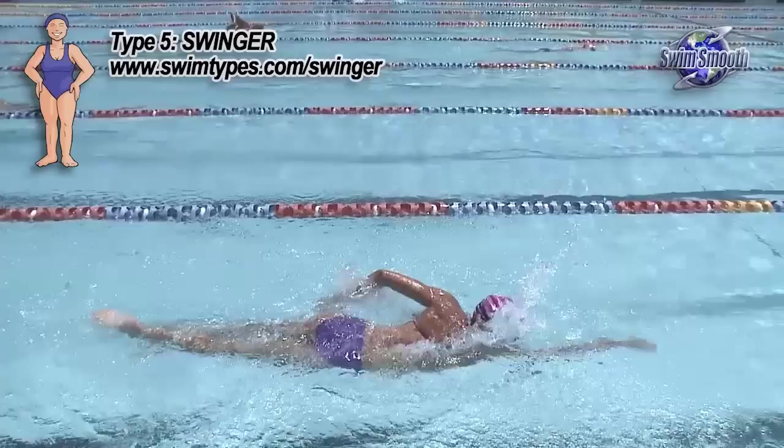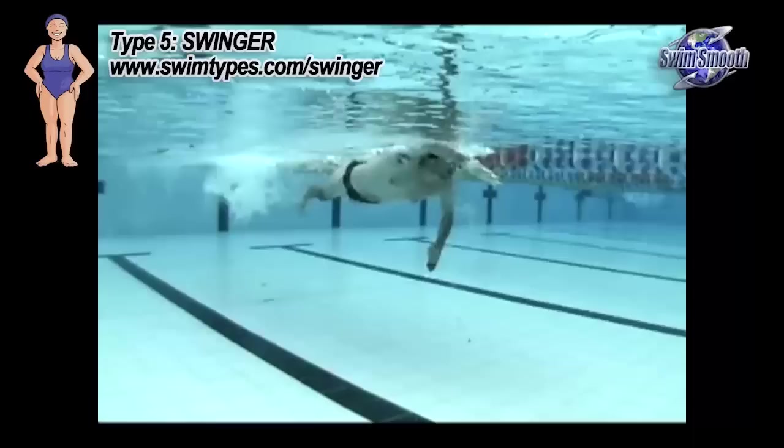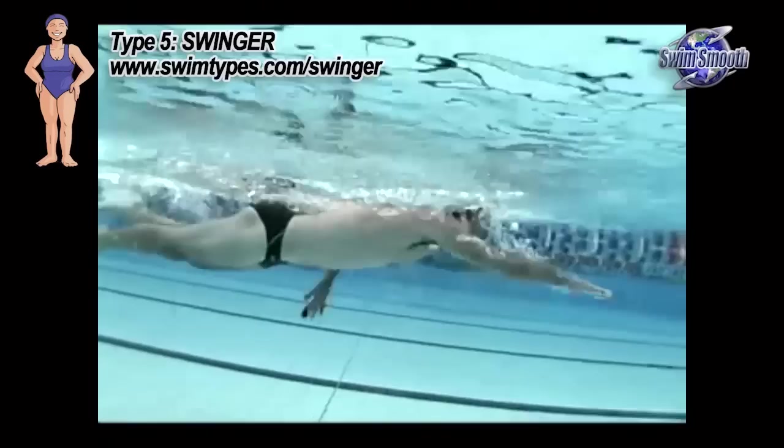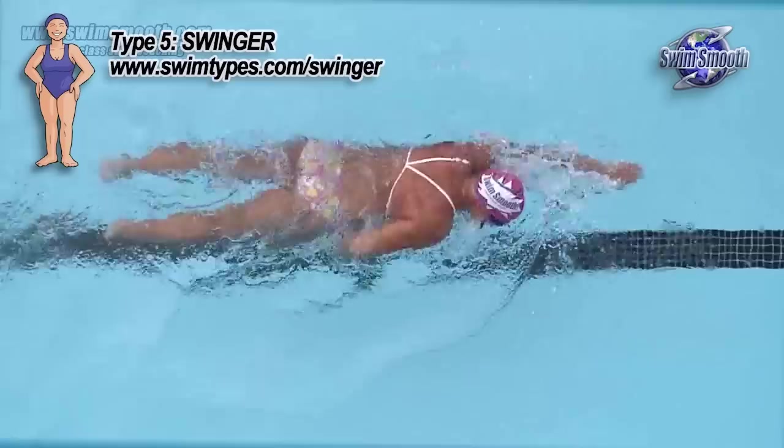Looking at this video footage, you can see some common themes. There's almost no stop at the front of the stroke — in fact very often they're starting the next stroke before they finish the previous one at the rear. This gives them that fast, punchy style. An over-glider would pause at the front of the stroke for somewhere between 0.4 and a whole second, which really kills their rhythm. Most swingers have between 0 and 0.1 of a second delay at the front of the stroke.